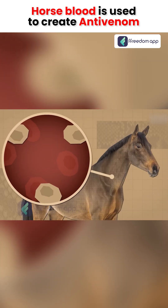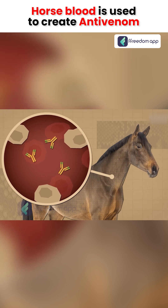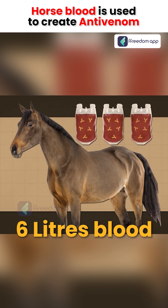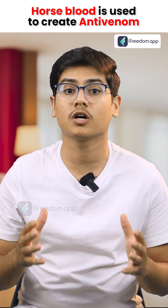In response to the venom, the horses' bodies start to produce antibodies. These antibodies are essential, neutralizing the effects of the venom. Every two weeks, approximately 6 litres of blood are drawn from the horse's jugular veins. The extraction process is done carefully to ensure the horse's well-being.